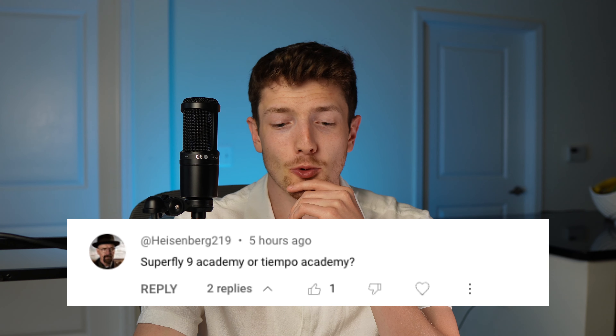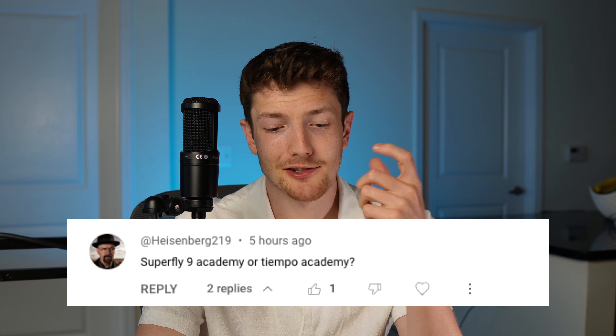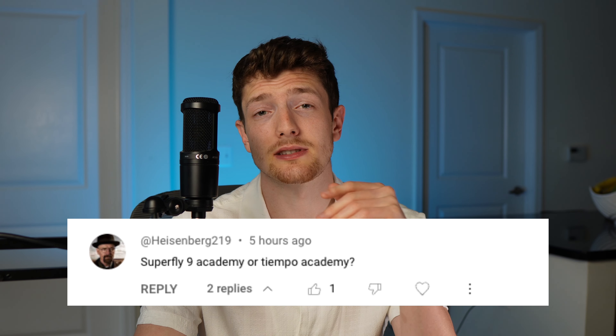Superfly 9 Academy or Tiempo Academy? Both are pretty good boots. I don't think the high cut collar is going to be good on the Superfly 9 Academy, and for that reason I'd probably lean a little bit towards the Tiempo.